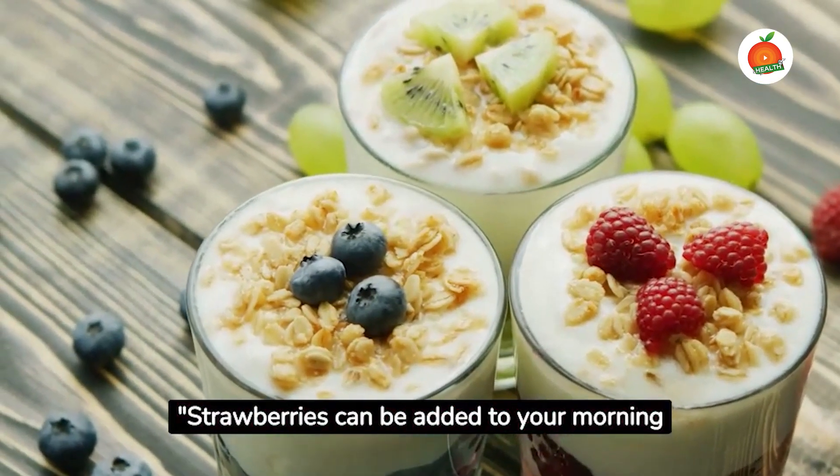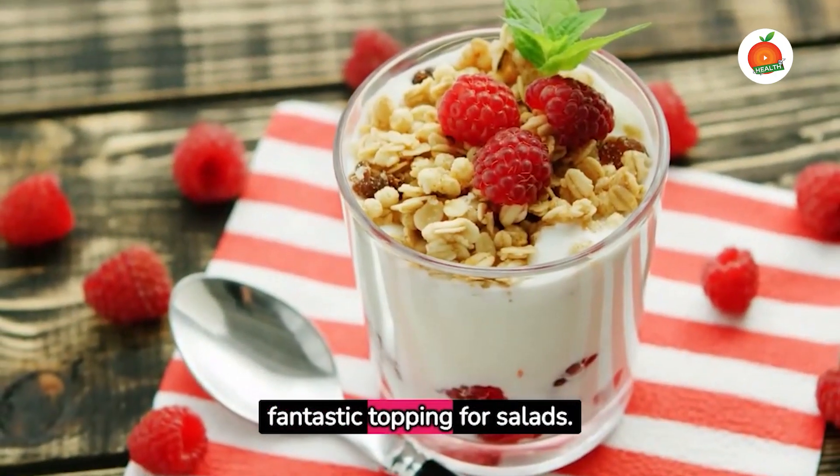Strawberries can be added to your morning cereal or yogurt. They also make a fantastic topping for salads.